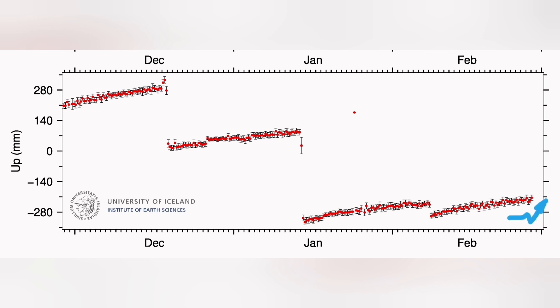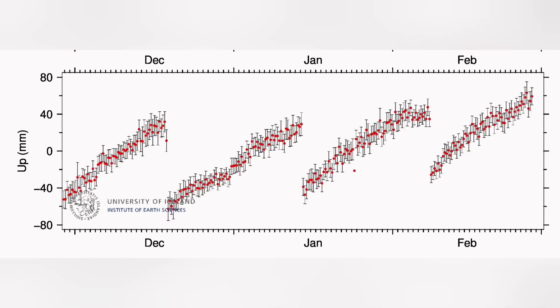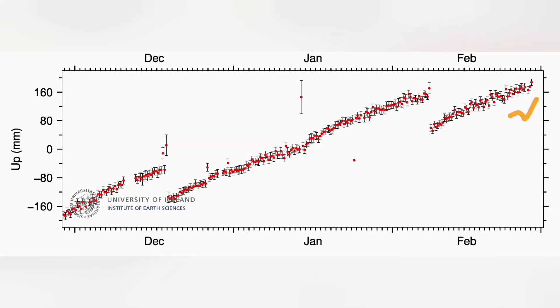Every location around that system yesterday, we had a drop down and then rise again, up to 2 centimeters — 20 millimeters — we had a drop down. I will show the station; at least three stations I will show you here. Most of them show this drop down.